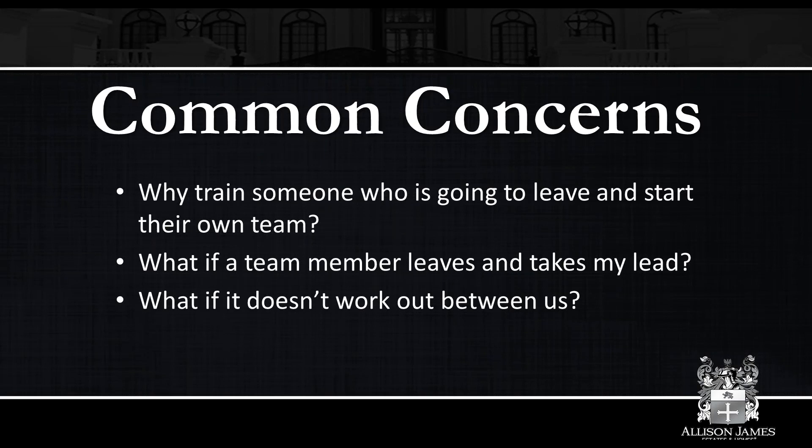Some common concerns people have with running a team: why would I want to train someone who's going to leave and start their own team? That's a risk you face. Obviously they came to your team for a reason, but people move, people leave, people want to branch out on their own. Sometimes they puff their chest out, think they did so many deals, and don't take into account that probably wouldn't have been possible without the support of that team leader. It doesn't always work out in that person's favor, and that is a risk you incur. That is why it is very important to have some kind of contract in place to cover that sort of thing — covering what happens with active listings if someone leaves.